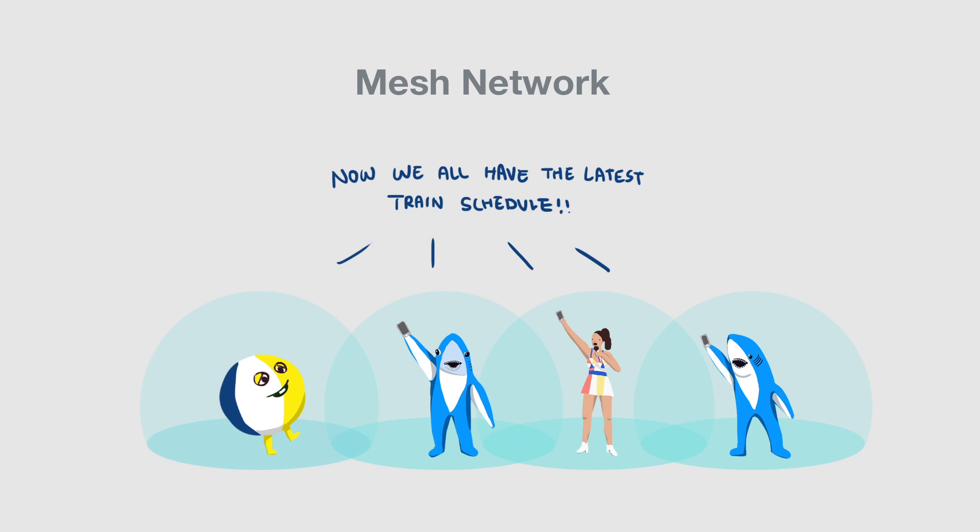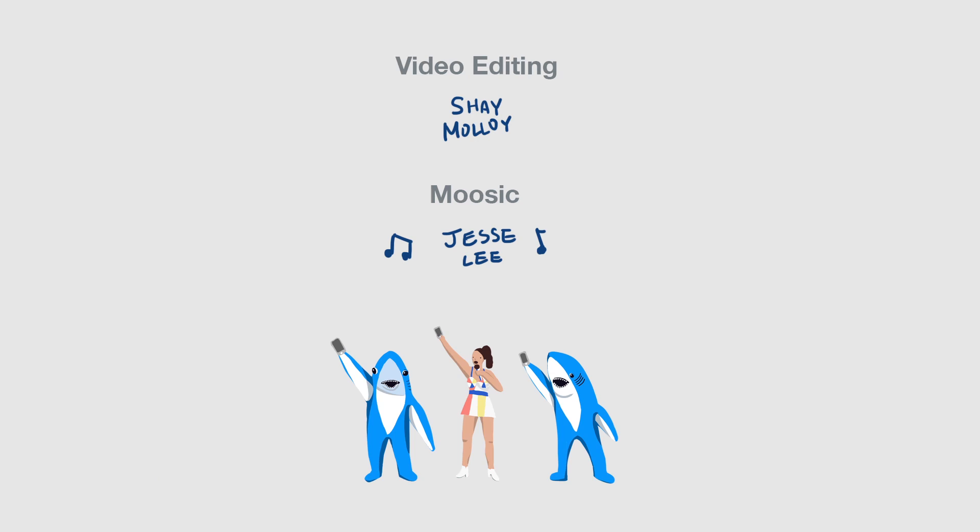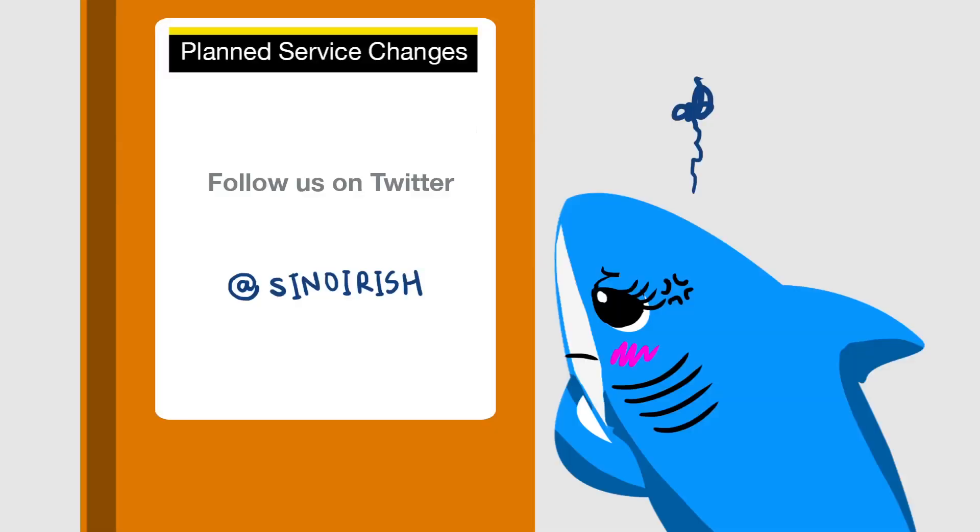We believe that Remap will help visitors and native New Yorkers alike to better navigate the New York subway system. Thank you for watching, and please follow our progress on Twitter, username SinoIrish.